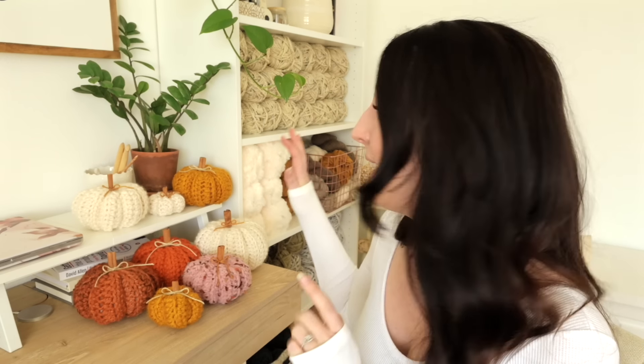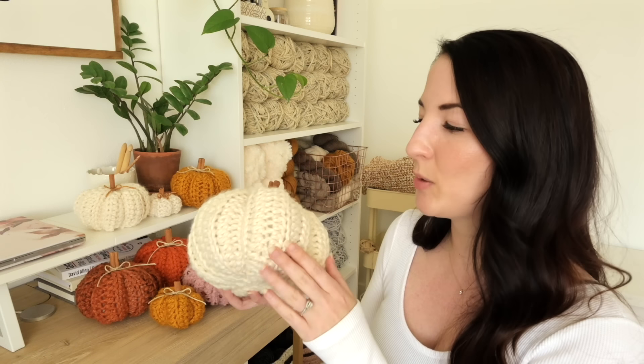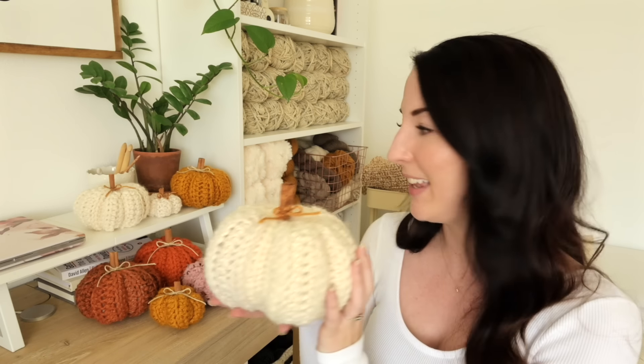It's getting kind of late so I think I'm going to stop crocheting for today, but aren't these so, so cute? I used a super bulky weight yarn for these pumpkins just because the stitches work up so quickly and I just love super bulky weight yarn — it's kind of my favorite. But you could totally customize this pattern and use worsted weight yarn and I think it'd make for a really pretty pumpkin too. Maybe I'll try that next year.